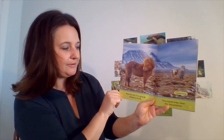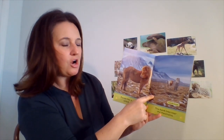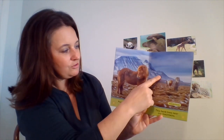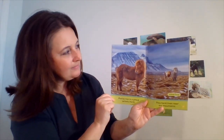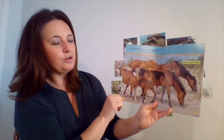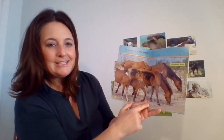Ponies live in a group called a herd. This herd lives near the mountains. These are Icelandic horses. You see the mountains in the background? There's a little bit of snow on them. This herd lives at the beach, and these are Chincoteague ponies.